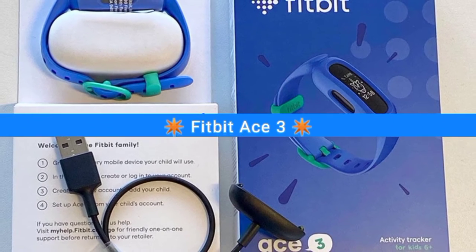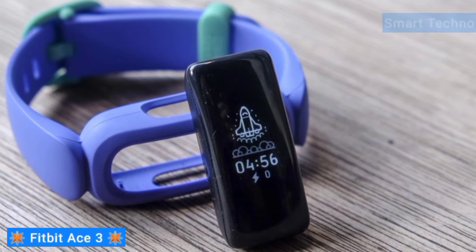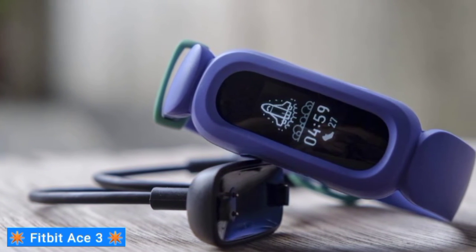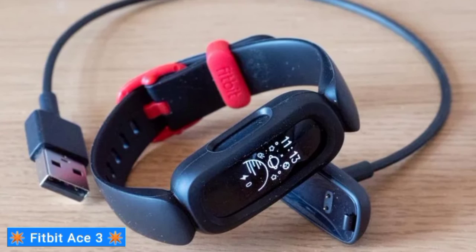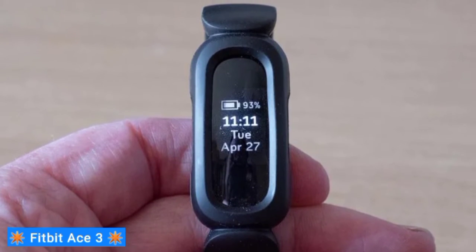Next on my list is the Fitbit Ace 3. Not every parent gets excited about giving their children access to texts and calls. If you still want them to have a taste of smart technology, you might be better off with a true fitness tracker like the Fitbit Ace 3. Those familiar with the Fitbit ecosystem know this brand focuses more on tracking activity with limited connectivity, even for adult products. The Ace 3's priority is getting kids moving, thanks to an animated watch face and virtual badges earned with activity. There's even a special edition Minions tracker with unique animations. Kids can also personalize with various bands and accessories available in the Fitbit store.